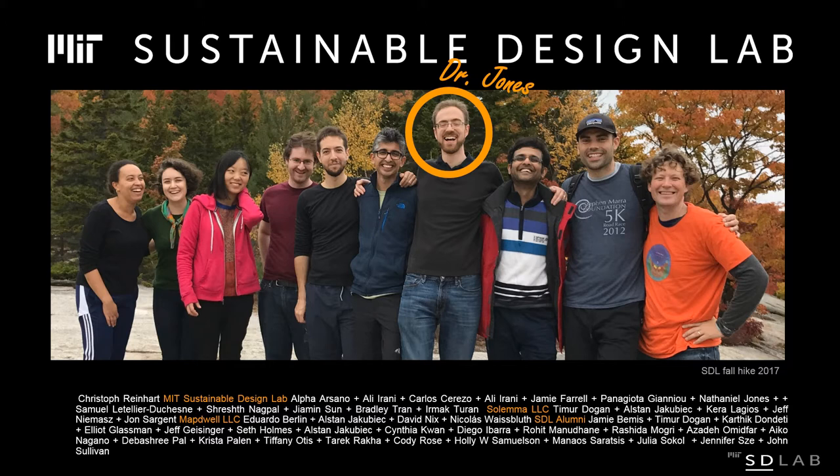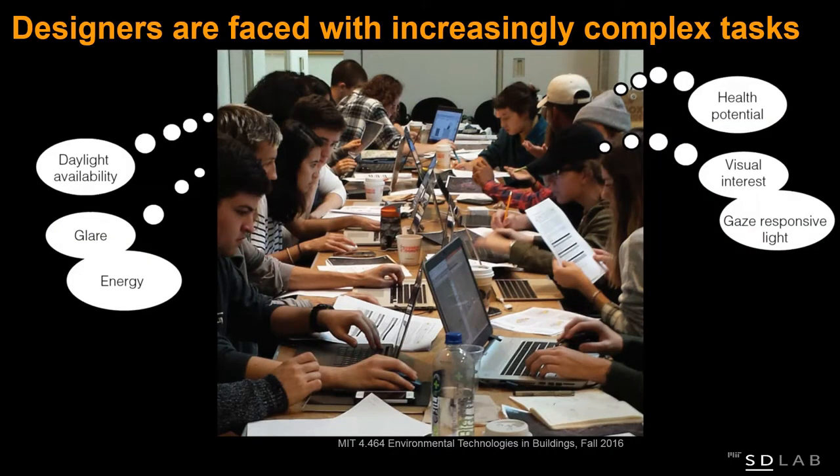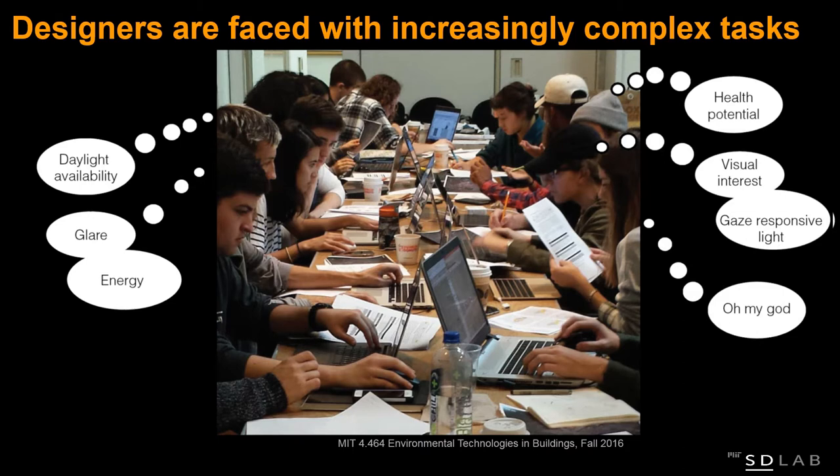Designers are confronted with a larger and larger number of performance criteria. There was a simpler time when we only had to look at lights, then energy, then glare — and now the list becomes longer and longer. When we play simulation games at MIT at midterm, the idea is whoever designs the most efficient building in 90 minutes wins. Some students feel totally overwhelmed: how can you design with all these metrics at the same time? So when Nathaniel started, we said let's tackle the problem — we want a simulation tool that's accurate, fast, and intuitive.